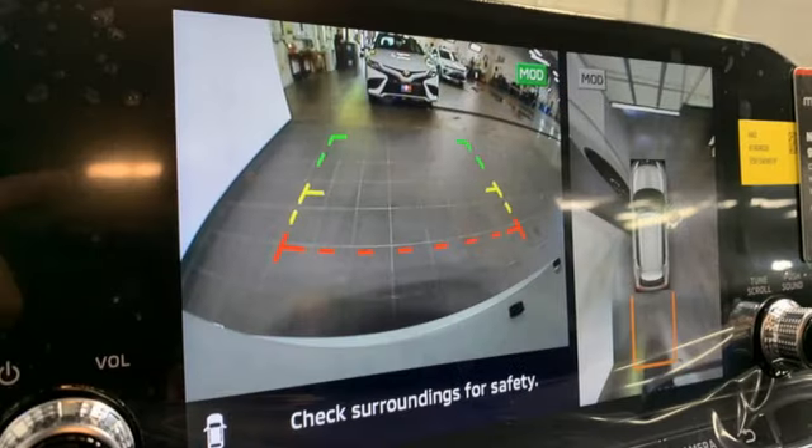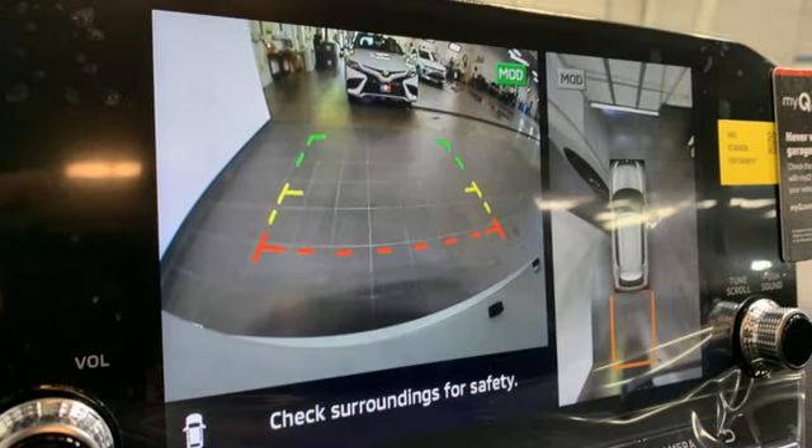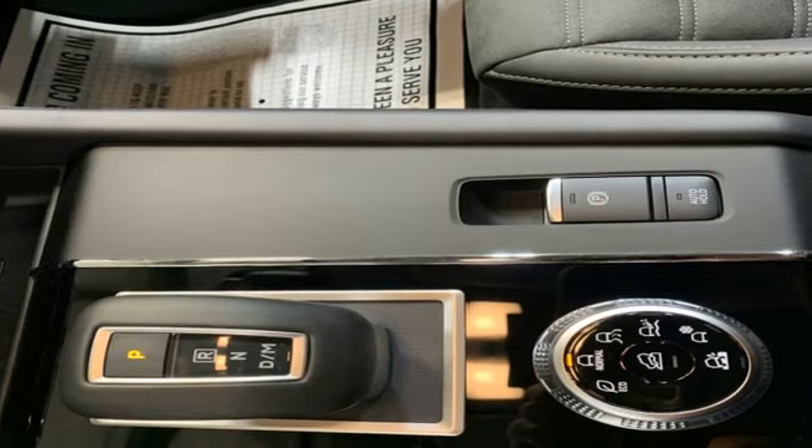Streaming audio, active grille shutters, doors and push-button start proximity key, and in-line four-cylinder engine.